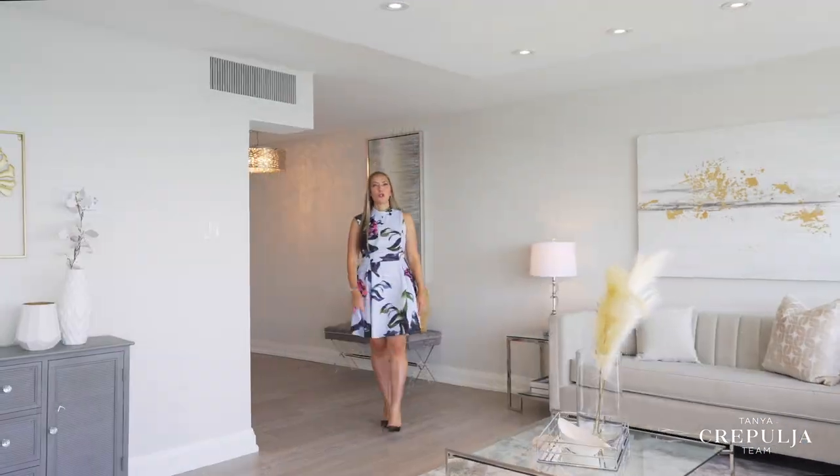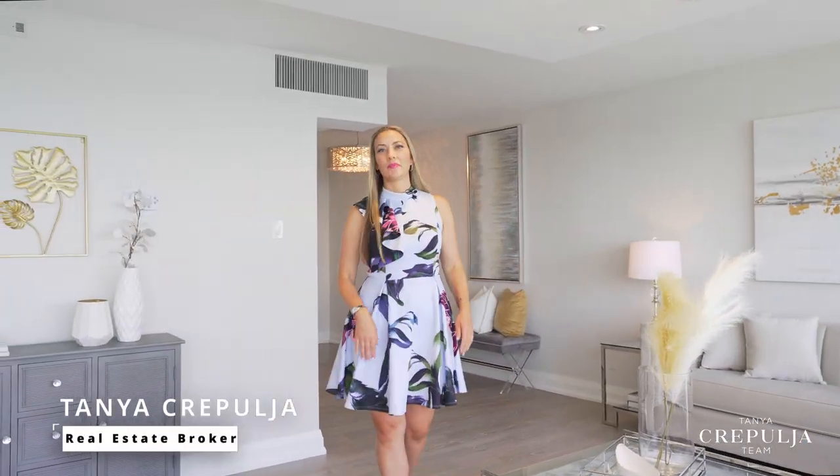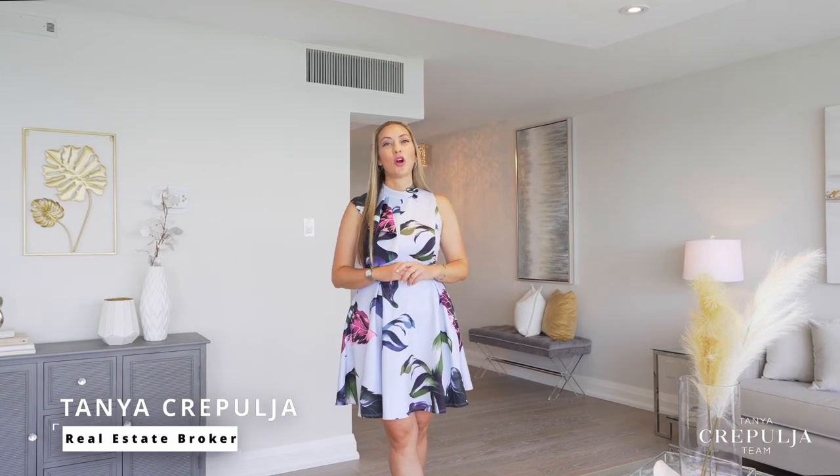I'm Tanya Kurfolja, broker at Keller Williams and Keller Williams Luxury. Welcome to 65 Harbour Square, Suite 2101.